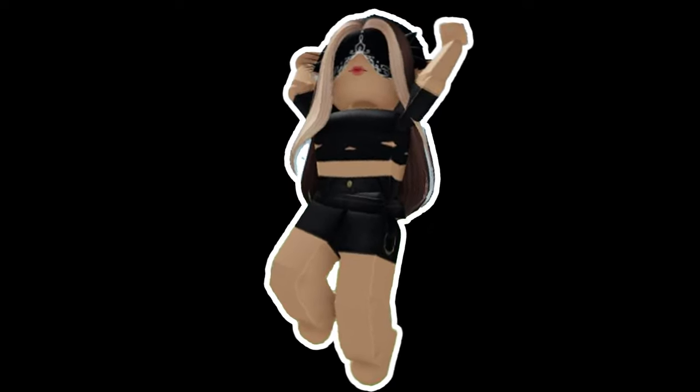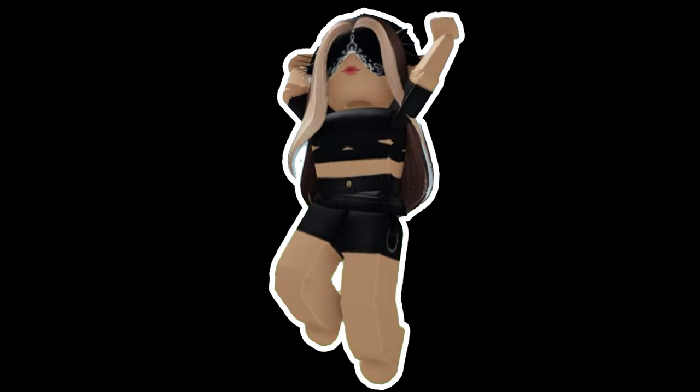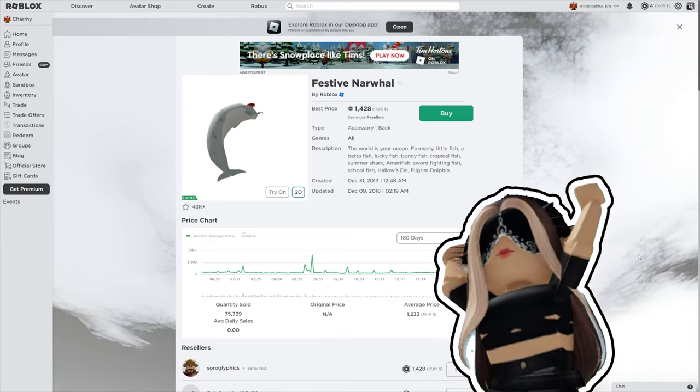But before we start, I wanna show you a limited item that looks exactly like that free item. Just take a look and we will get back to our discussion.